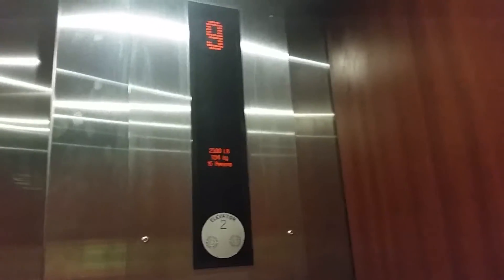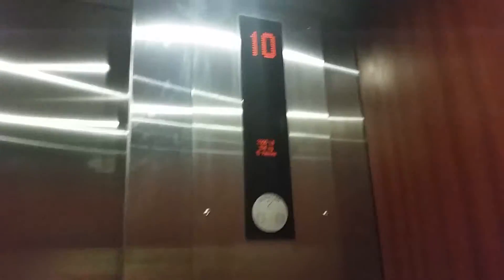Capacity: 2,000 lbs, 2,500 lbs, 1134 kilos, 15 persons.